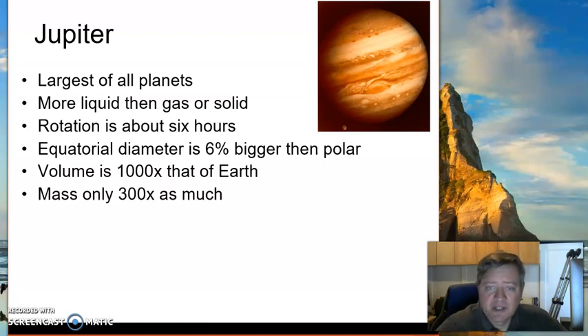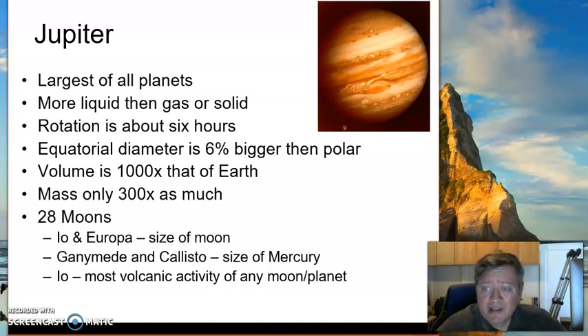Jupiter's volume is a thousand times that of the Earth, but the mass is only about 300 times as big. You can fit about a thousand Earths inside Jupiter. Some places say there are 28 moons, some report 58. There's a lot of moons with Jupiter.